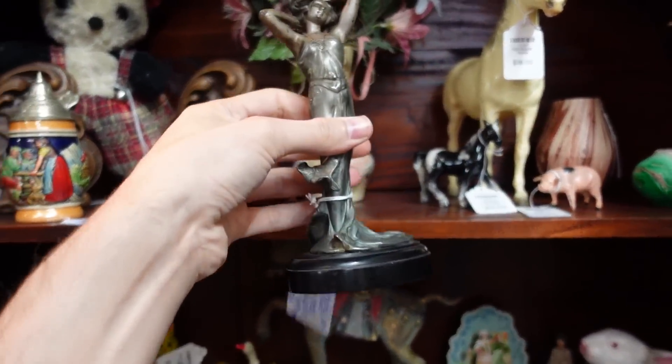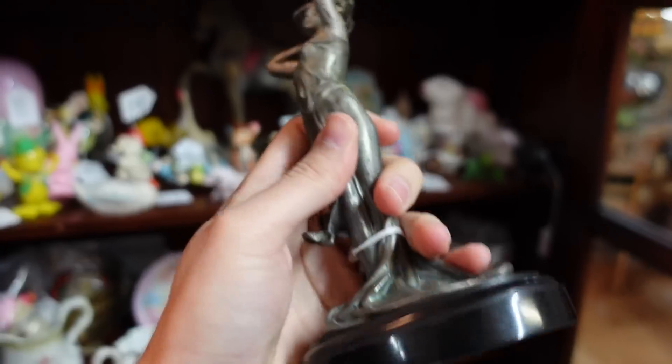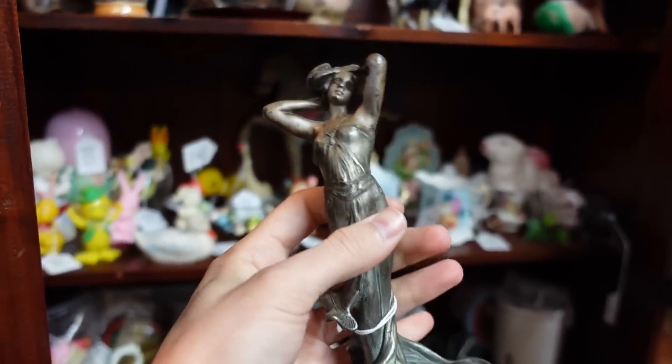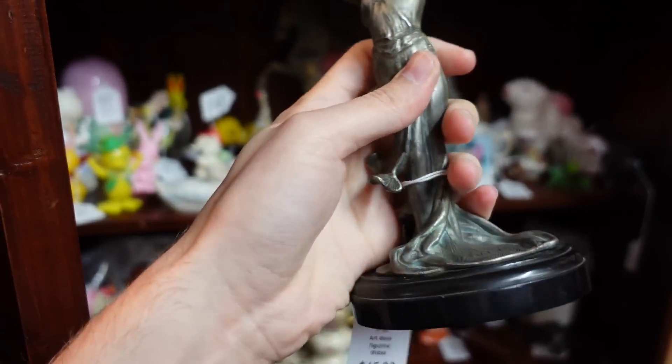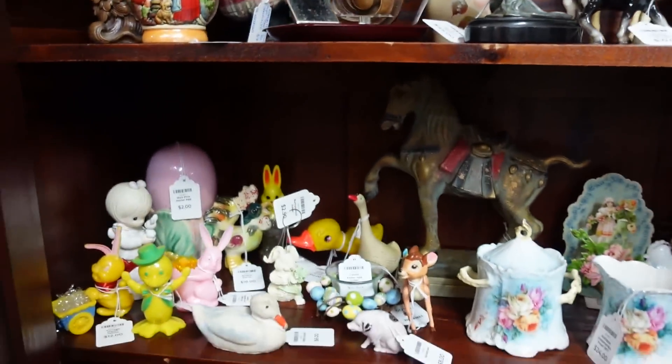And we have an Art Deco or Art Nouveau lady — the Art Deco lady for $45. Beautiful. Full of beauty.